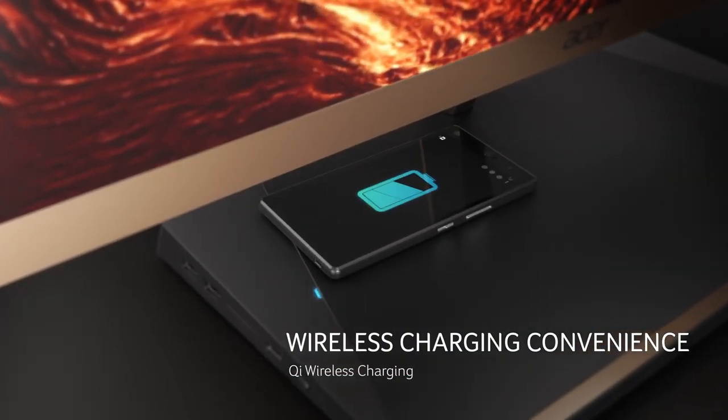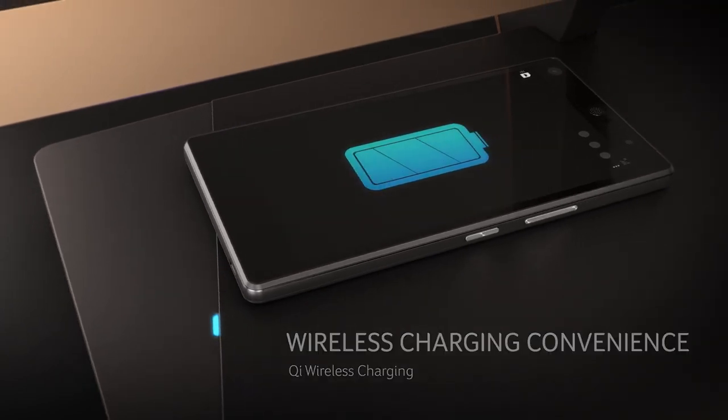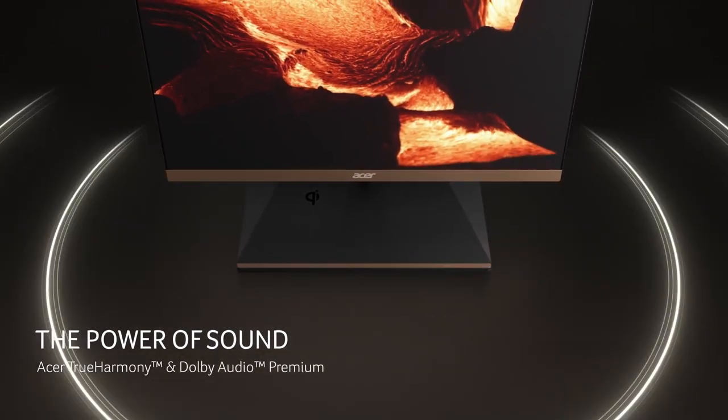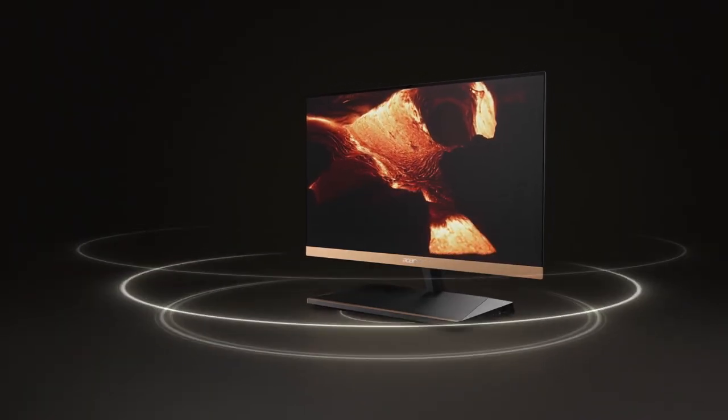The only thing you can really knock this all-in-one for is it does have a slow hard drive, there's actually no touchscreen, and the webcam isn't that great of quality. But if you look past all that, it does have some really great specs that are really future-proof.